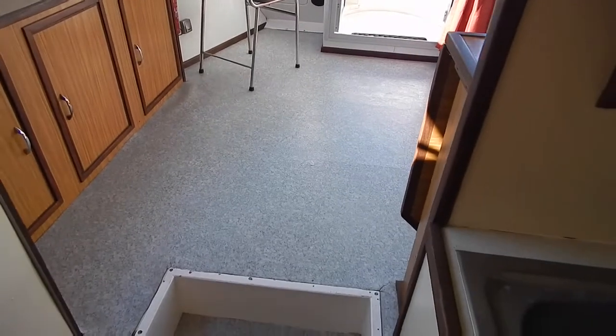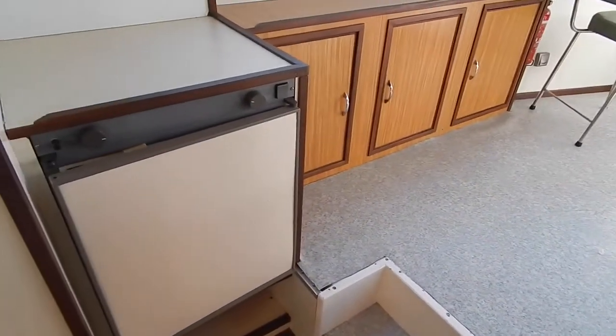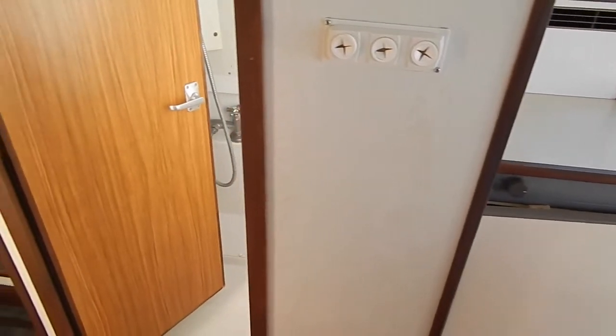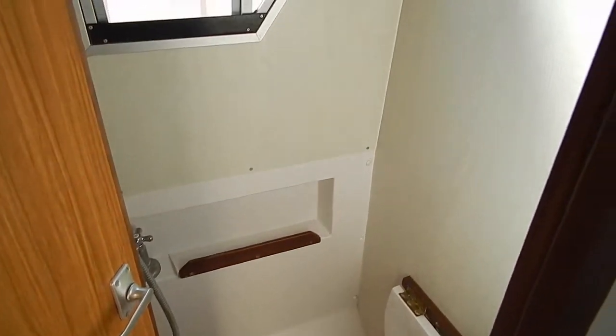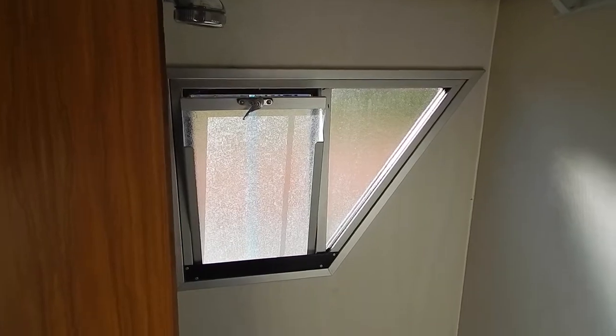Now, under that floor, a 60-litre hot water tank heated by the engine and by a 220-volt immersion heater, fridge, separate shower, huge opening window, and lots of ventilation there.